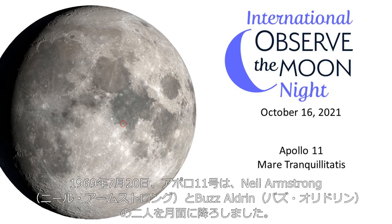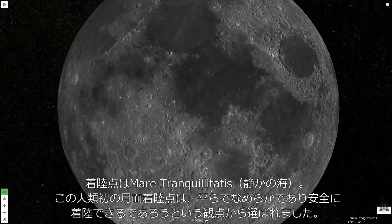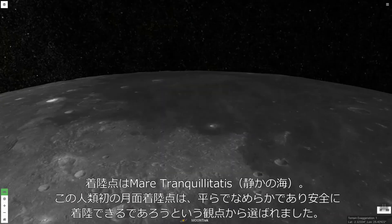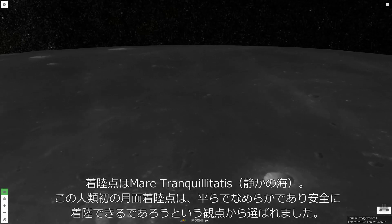Apollo 11 landed astronauts Neil Armstrong and Buzz Aldrin on the moon on July 20th, 1969. Their destination was Mare Tranquillitatis. This site for the first human landing on the moon was chosen because it was considered to be a smooth, flat, safe place to land.